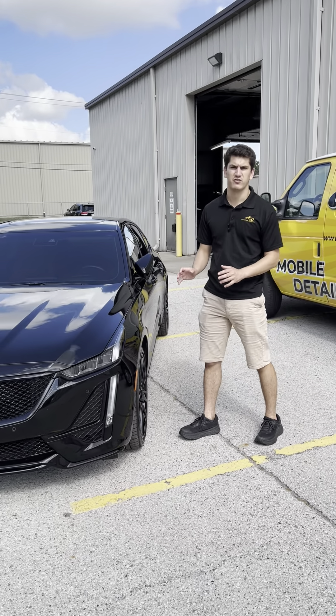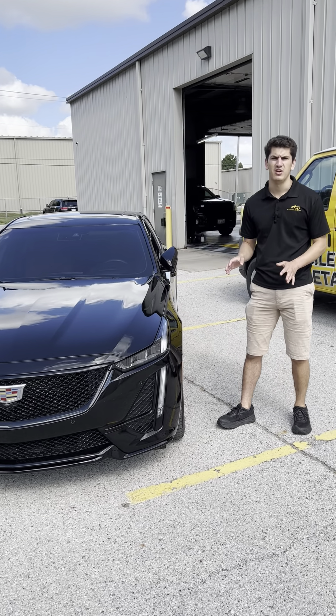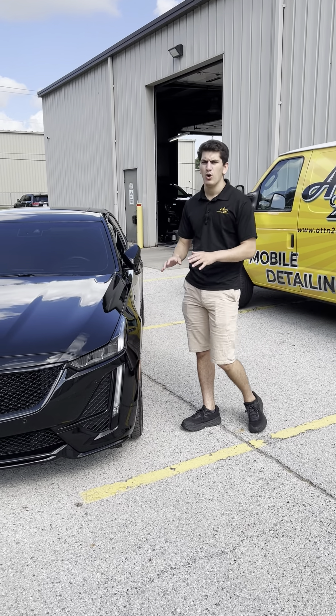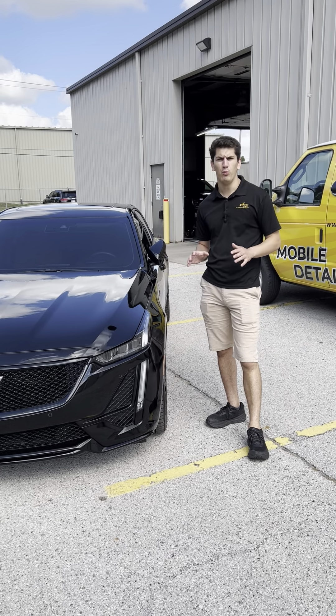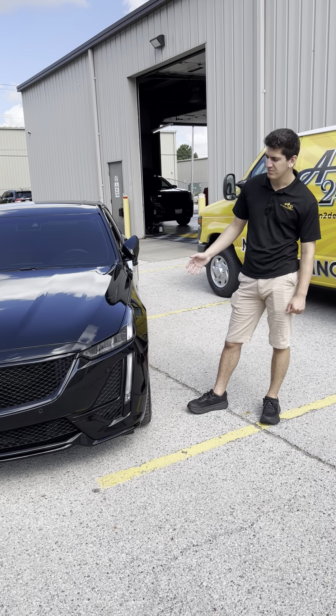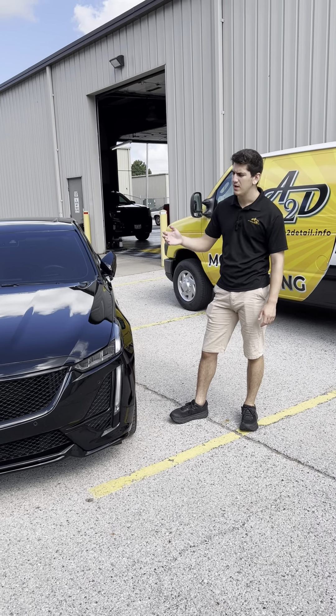The first thing I want to explain is our wash process. Every time a vehicle comes into our shop, we do a full wash process — a full foam wash which removes all of the main dirt and grime from your vehicle. Then we do a two-step paint decontamination.